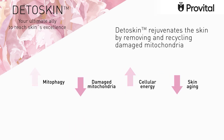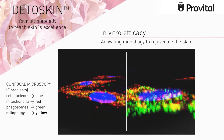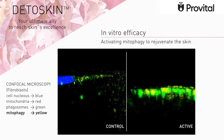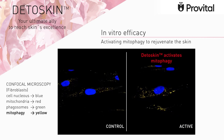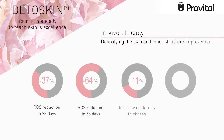DetoSkin rejuvenates the skin by removing and recycling damaged mitochondria. In vitro tests show that DetoSkin activates mitophagy and mitochondrial recycling, improving the quality of mitochondria. The in vivo tests confirmed that this selective autophagy has clear benefits, reversing visible signs of skin aging.